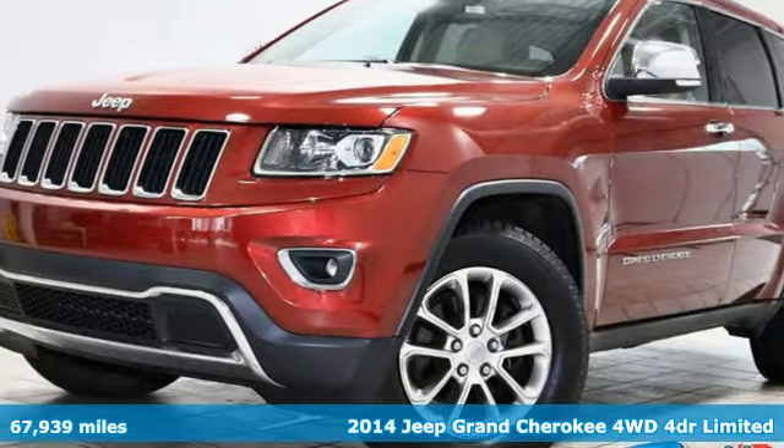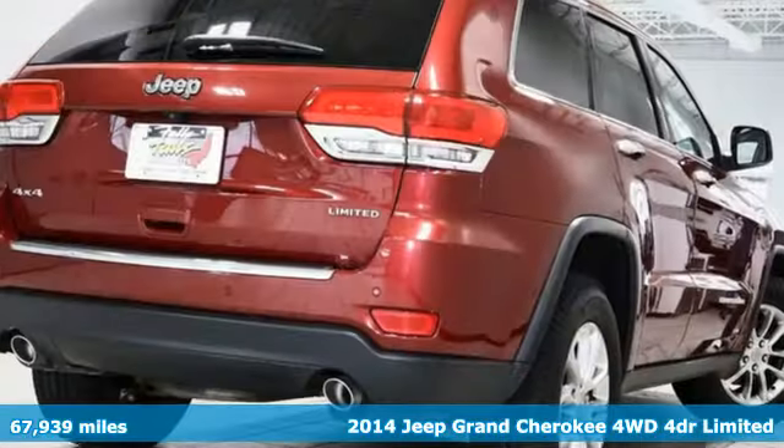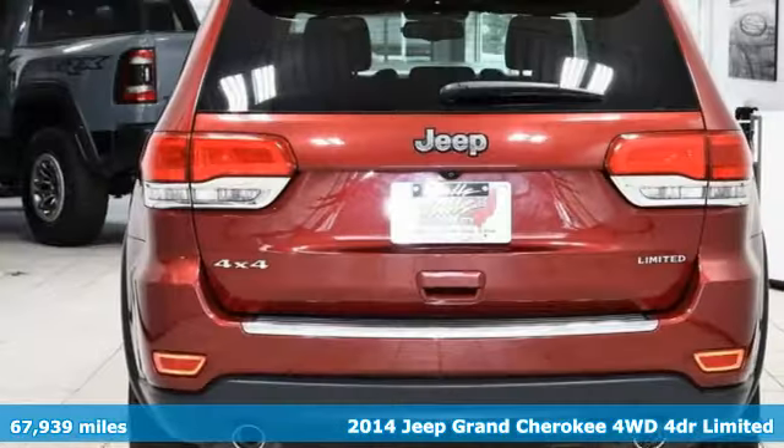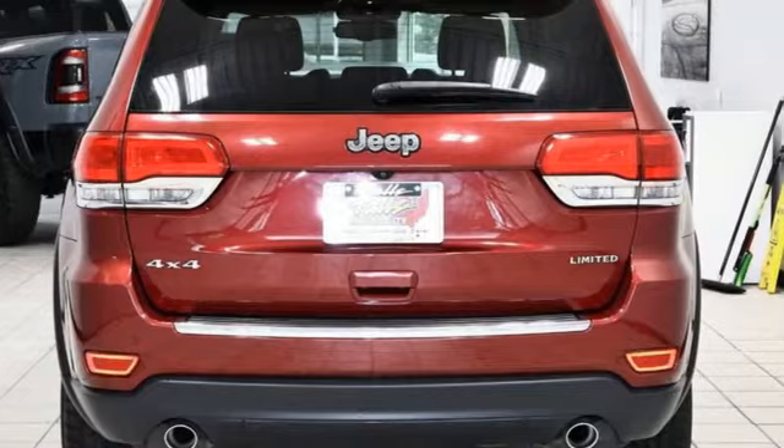It's a 2014 Jeep Grand Cherokee. Welcome to a ride that is as spectacular as the scenery. It boasts an impressive list of features, like these.